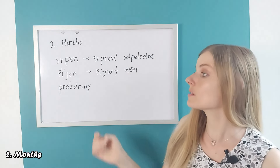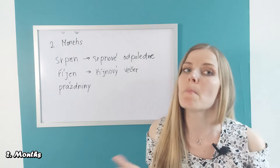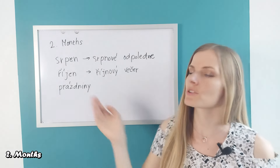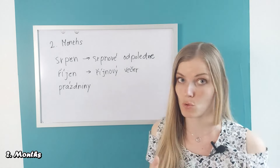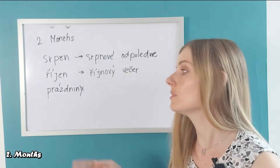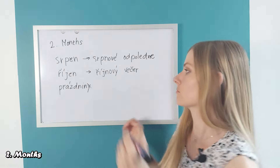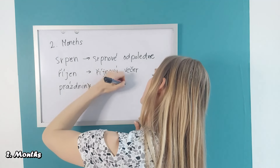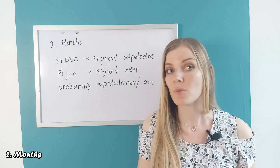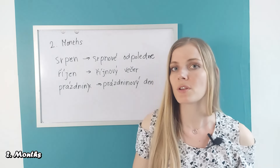It doesn't refer only to months, but also some seasons or periods. For example, 'prázdniny' — a school holiday — we would say 'prázdninový den' (a holiday day). The ending -ový/-ová/-ové is very common and also distributed somewhat randomly, so I would not be able to give you strict categories.